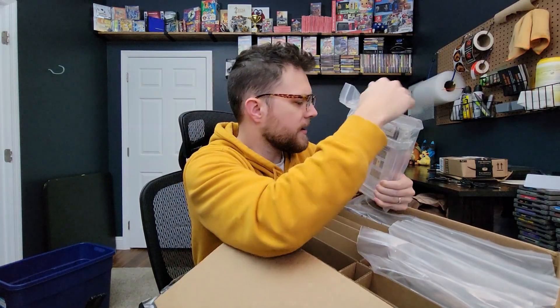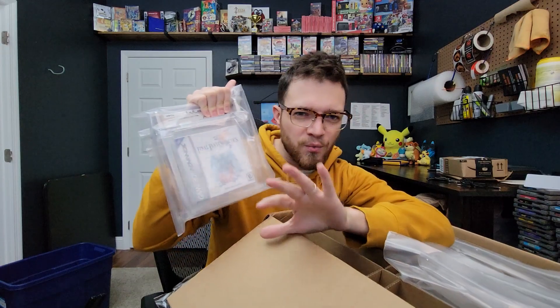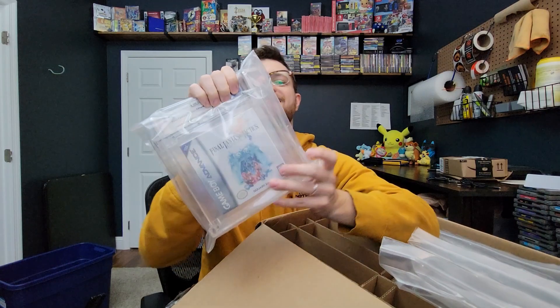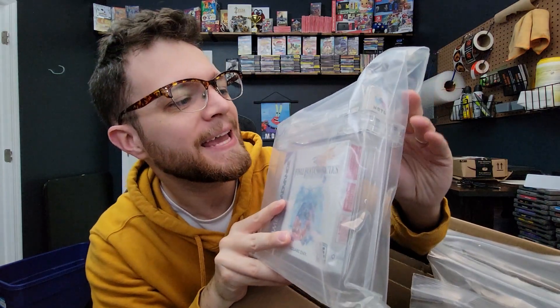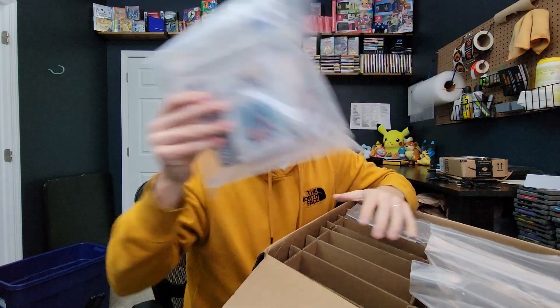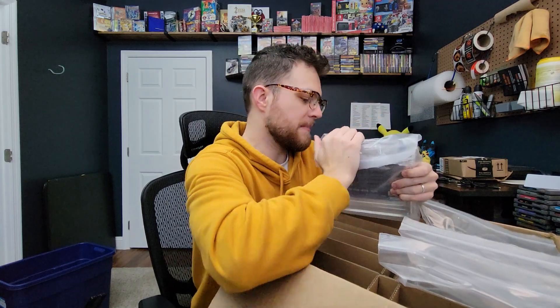I don't actually remember where I got that first one. Okay, another Final Fantasy game here — we've got Final Fantasy Tactics Advance. Not like the rarest boxed game, I don't believe. Game Boy Advance game, but let's see the grade we got. 9.6a plus again — I will take that any day. I wish I could tell you guys what I purchased them for, but to be honest I don't really remember.